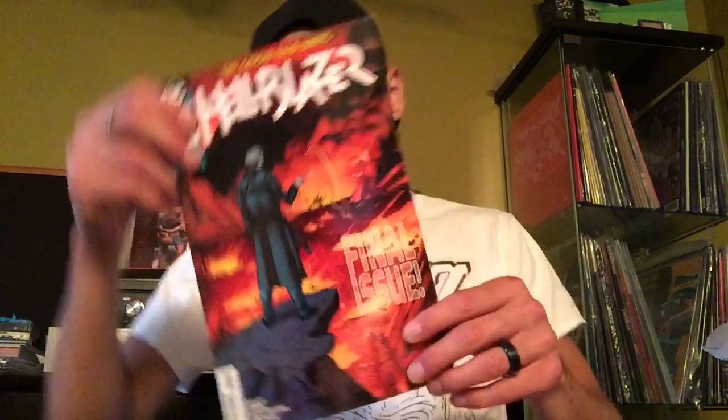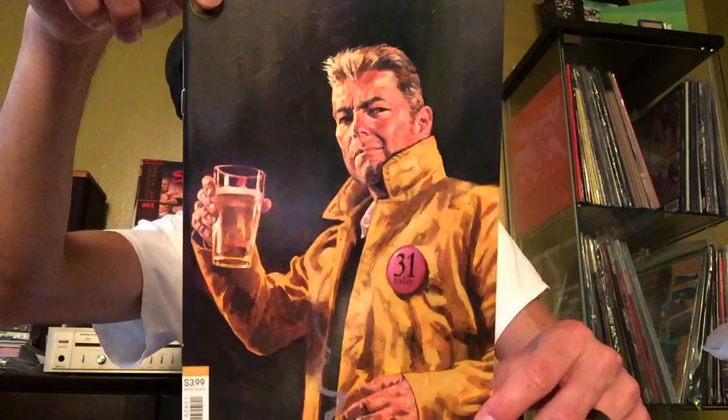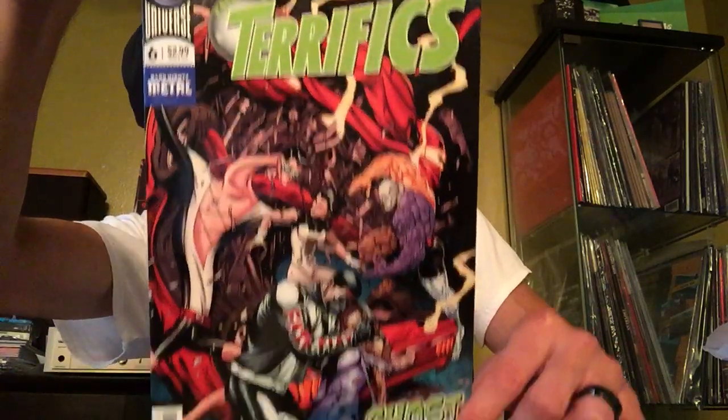The Green Lantern variant is very similar to the one last week — so similar that I had to look over my stuff to make sure I didn't already have it. But yeah, it's still pretty cool. Hellblazer 24 — finally the last issue of the Good Old Days storyline, I believe. It's been like seven or eight issues. Here's the variant cover. I don't know why it says he's 31 today — he looks older than 31. Terrifics has been really enjoyable.